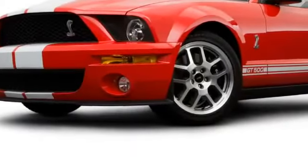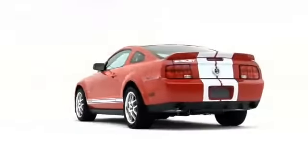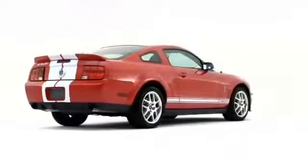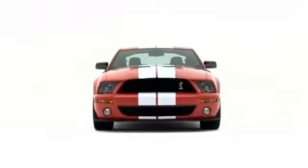Unique sports suspension underpins the track-ready GT500, anchoring the beast to the pavement. The 2008 Ford Mustang Coupe keeps on upping the ante in the pony car segment it invented decades ago.